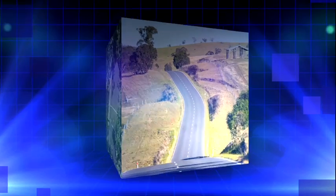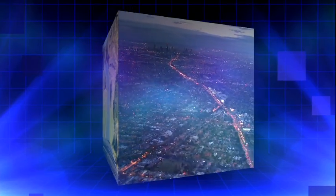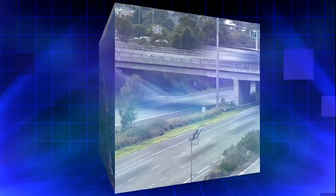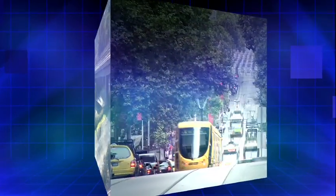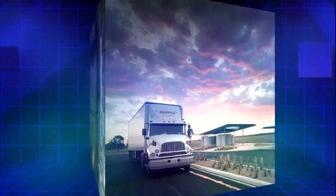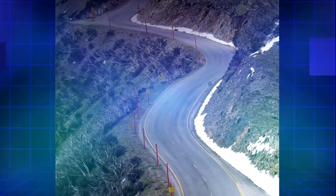Roads are essential in our lives. They provide vital links which support our lifestyles and economy. Our road network is carrying more vehicles than ever before. Building sustainability into our road network is necessary to continue to provide the important benefits of transport while minimising impacts on our environment and communities.